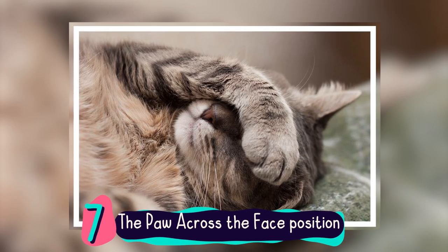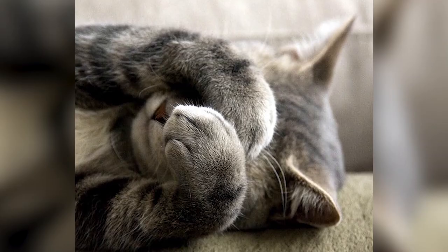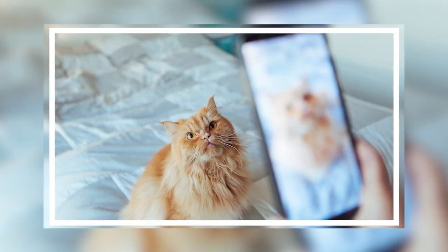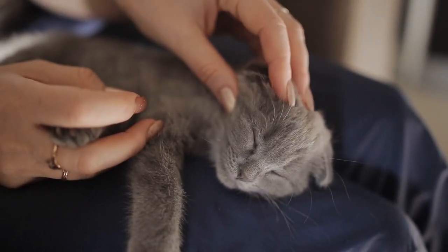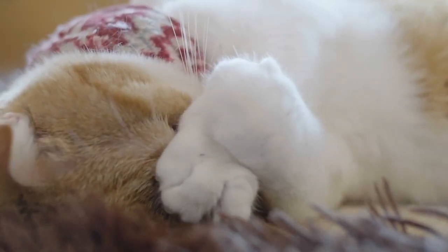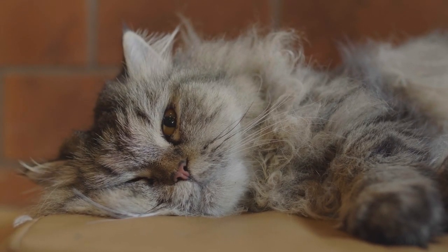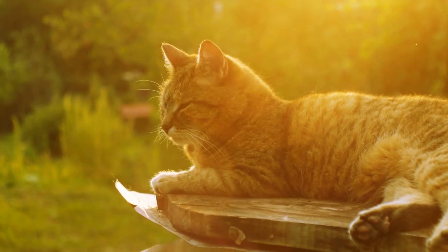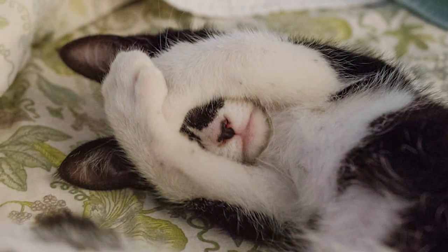Number 7: The Paw Across the Face Position. Like the loaf bread position, the paw across the face surely steals human hearts. Sometimes we can't help but take photos of our cute felines in such an adorable pose. But we should refrain from that, because when our cats have their paw across the face when asleep, that usually means they don't wish to be disturbed - like sleeping sideways, this is also one of the positions where they get to comfortably experience deep sleep. Sometimes when they lie outside where bright sunlight hits them, they also use their paws to block out the rays.